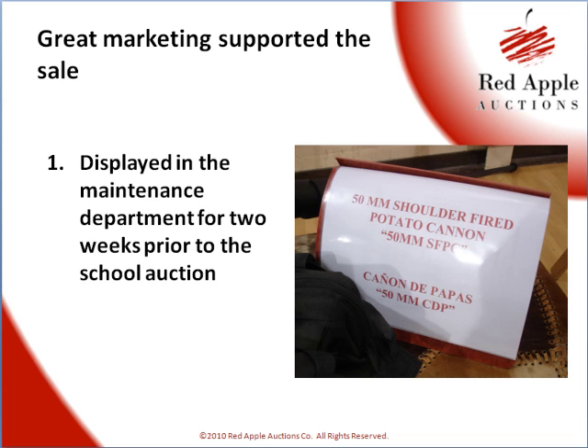First, the cannon itself was displayed in the maintenance department for two weeks prior to the school auction. So every boy in the school had a chance to visit that cannon at least once, and a few of them went down several times. They even named the cannon — the maintenance department called it the Brotherhood, and they painted that on the side of the cannon.